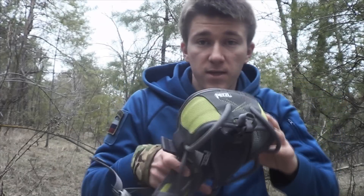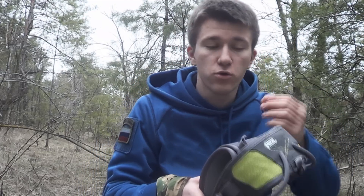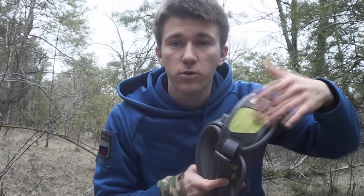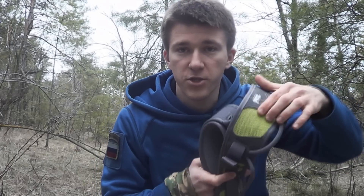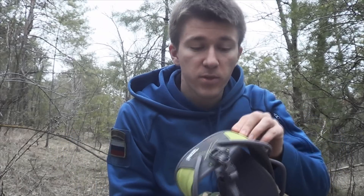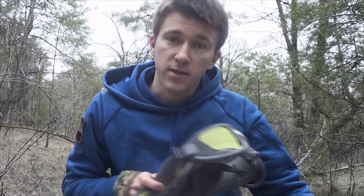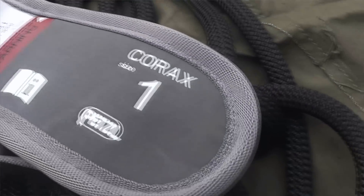Обвязки производятся в двух расцветках: у меня зеленая, а бывает также синяя. Синяя похожа приблизительно на мою толстовку, может быть чуть потемнее. Зеленый цвет не совсем зеленый — он похож на весенние листья. Сама обвязка серая, а цветные вставки выполнены из расцветного материала. Также в двух вариантах у нас и размеры: единичка и двойка. У меня единичка.